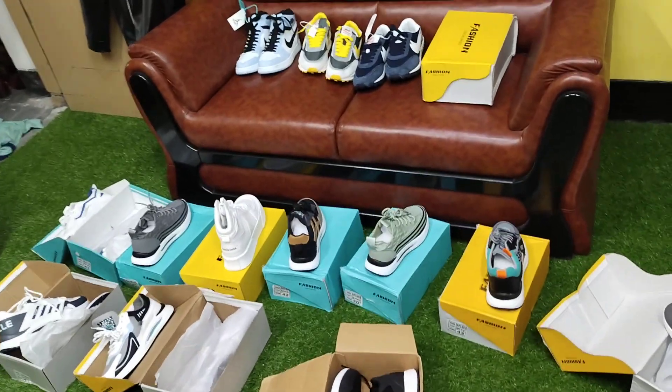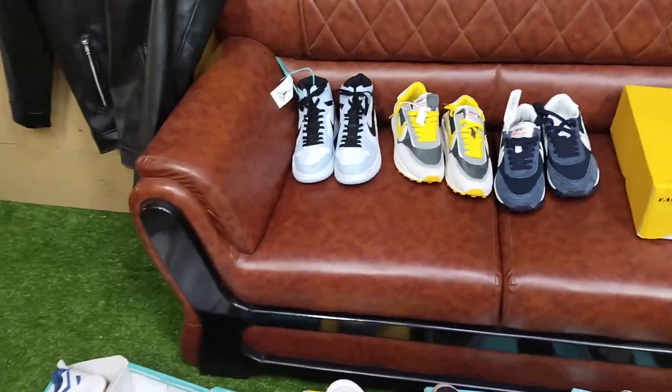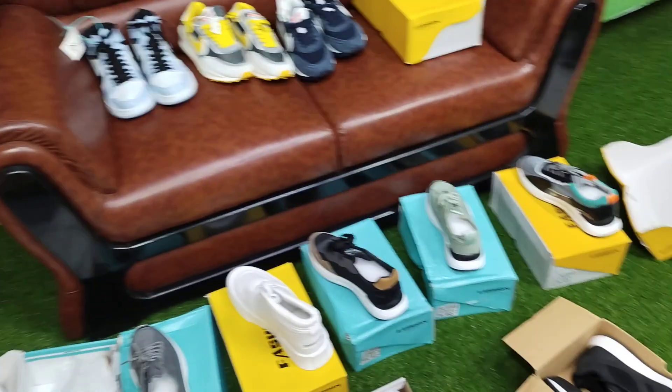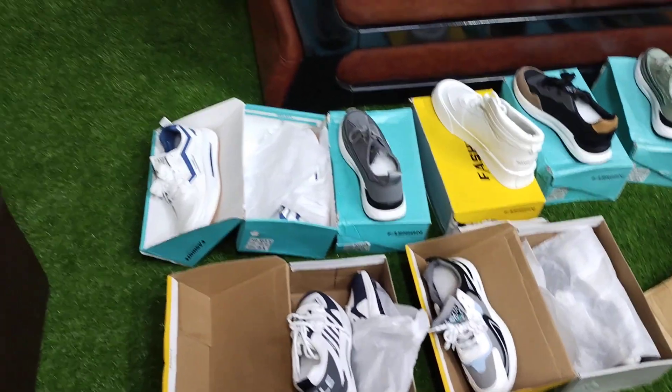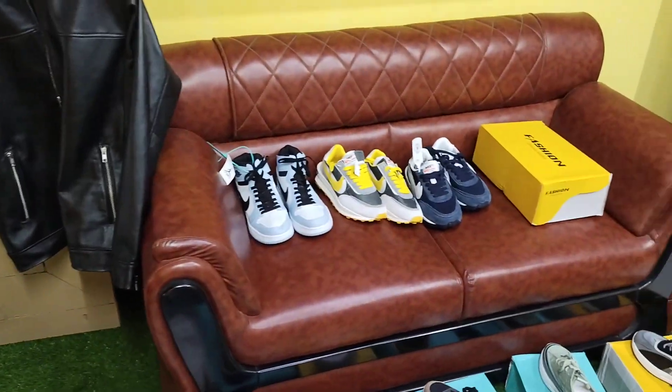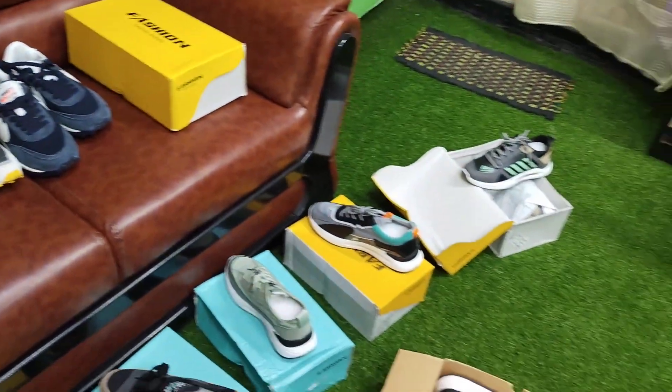My dear viewers, welcome to my new video. Today I am going to present all the sneakers — imported sneakers. These are the best materials and designs that you can see. So, let's see the video.